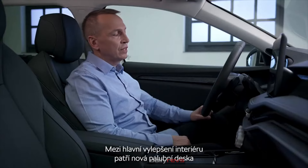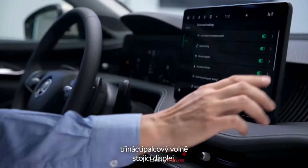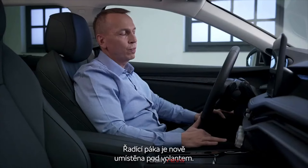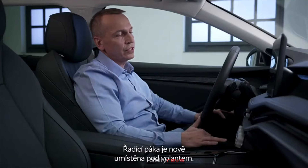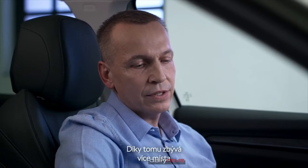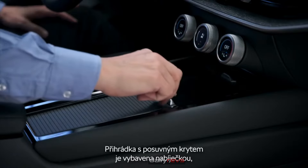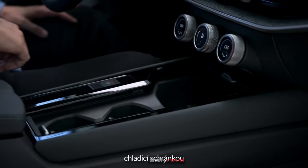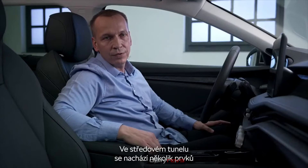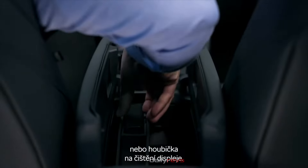The main highlights in the interior are the new dashboard, a 13-inch freestanding display, virtual cockpit, and the head-up display. There is a new position of the gear shift knob, which is now located below the steering wheel, bringing more space for features in the center console — including a cooled charging cubby box, a cup holder with easy open pad, and in the jumbo box, a movable glasses holder and dry display cleaner.